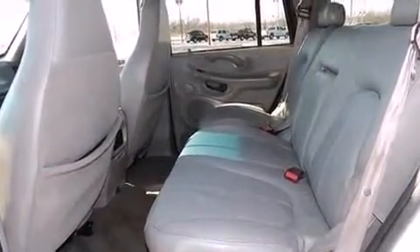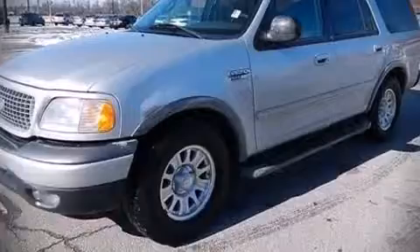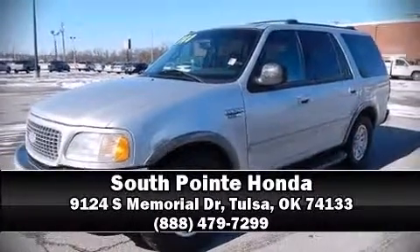It also arrives with a Carfax history report, providing you peace of mind with detailed information. Stop by our dealership or give us a call for more information. I'll see you soon.